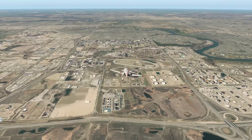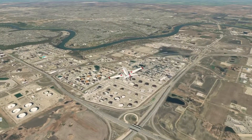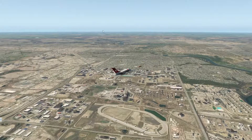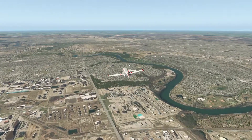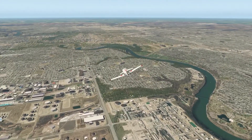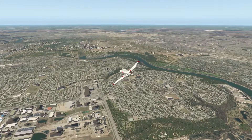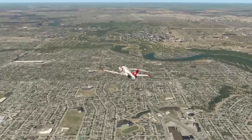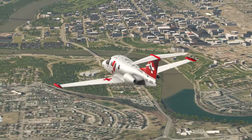We'll just loop around and head back towards the city to get another look at the Louise McKinney Riverfront Park. In the very far distance in that direction is Jasper — I understand it is around 40 minutes away by helicopter. This is the North Saskatchewan River that flows past Edmonton, and just down there is the Louise McKinney Riverfront Park.